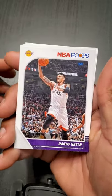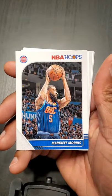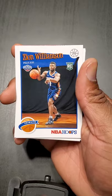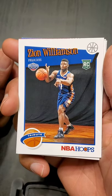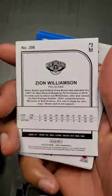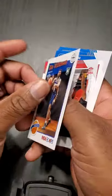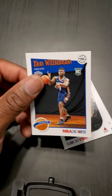Danny Green now plays for the Lakers. Markieff Morris. Oh! Zion again — tribute card. Two Zions! Hopefully he plays this year. Two Zions — and this one goes in a sleeve.